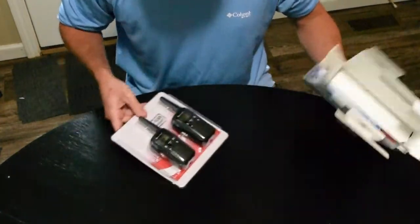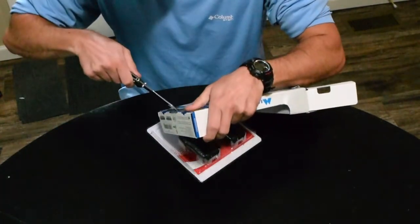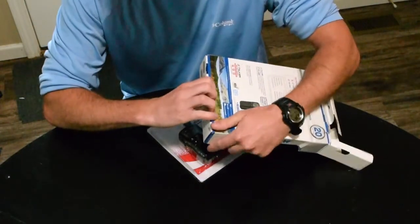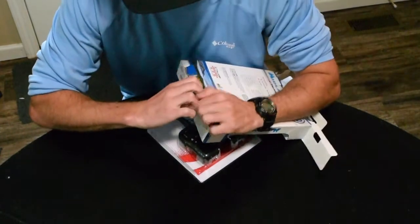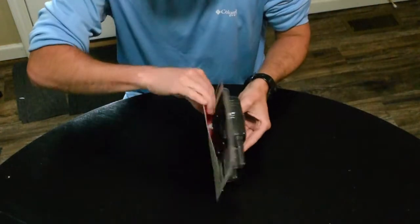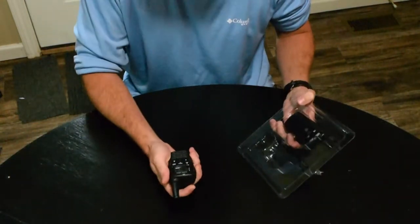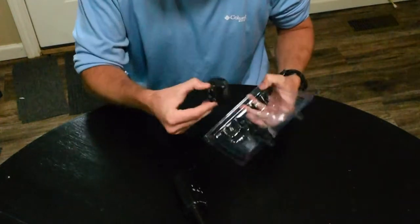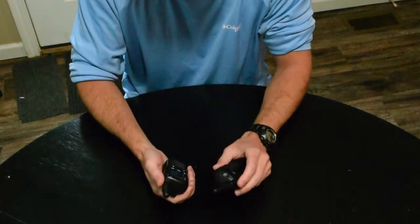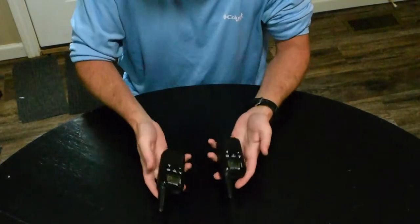Alright, now we're going to open up the clamshell. Let me check if there's anything down in the box bottom — don't want to miss anything and throw it out. No special prizes. The panel comes off. Look at those little radios — they're so small. I would even say cute. Very nice.